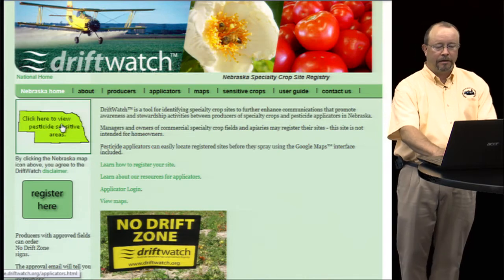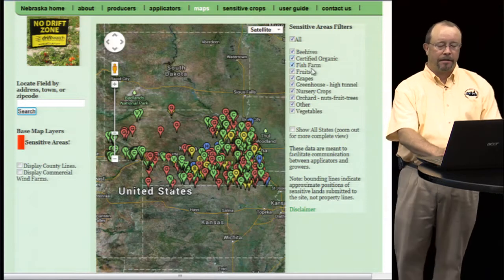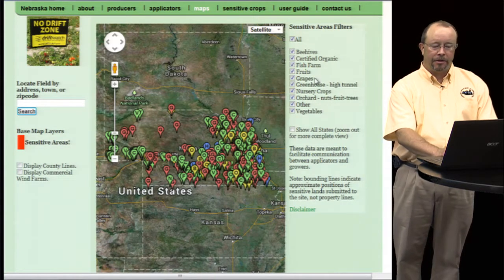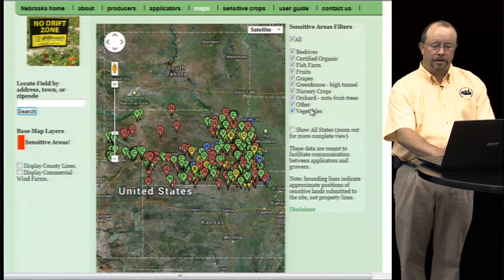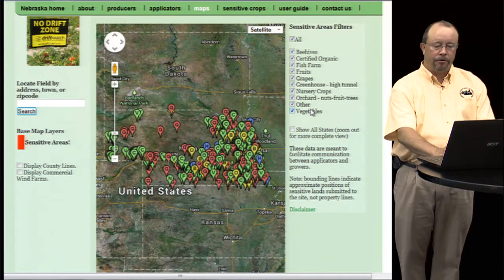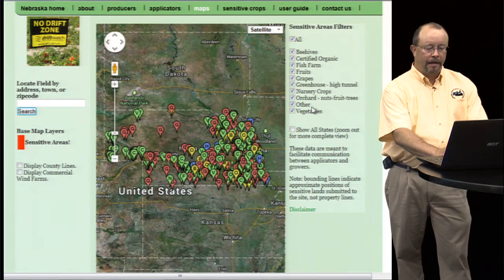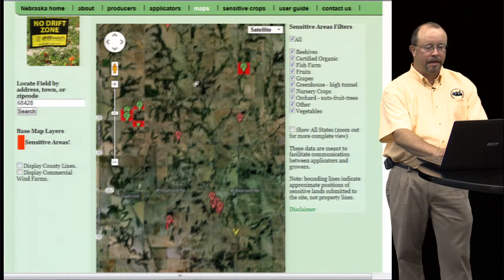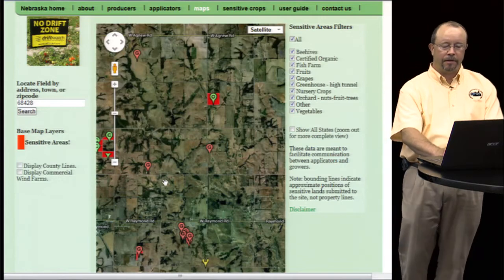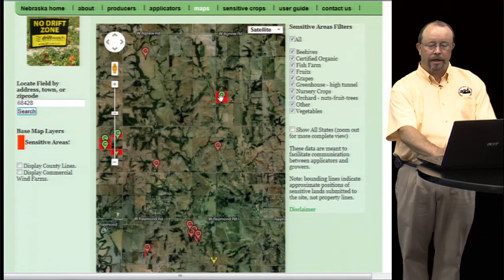And if you click on the state outline, it'll bring up the Google map, which displays all of the pesticide-sensitive crops. The legend on the right-hand side shows the crops listed in Nebraska — you can see we have beehives, organic fruits and vegetables, greenhouses, orchards, etc. Google Maps is pretty easy: you just click and pan around, or you can zoom in to the area you want, or you can type in the town or zip code to zoom in to that specific place. And you can see the outlines of the fields and farms that are located in your area.